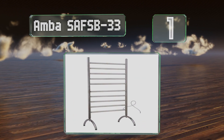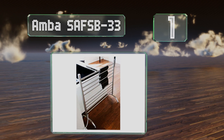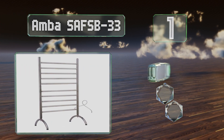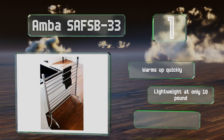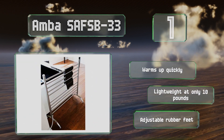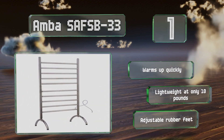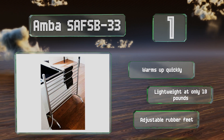Coming in at number one on our list, the stainless steel Amber SA FSB-33 boasts 10 cylindrical crossbars, giving it plenty of surface area and allowing for rapid warming and drying. It's got a wide stance with arched feet, making it stable and roomy enough for large towels. It warms up quickly and is lightweight at only 10 pounds, and comes with adjustable rubber feet.